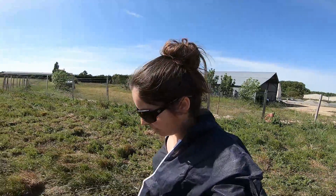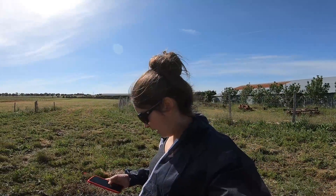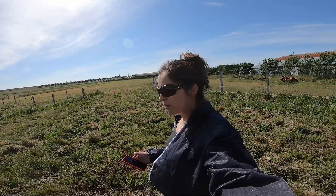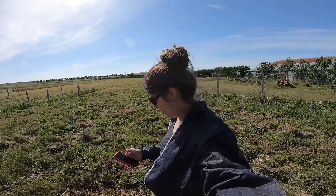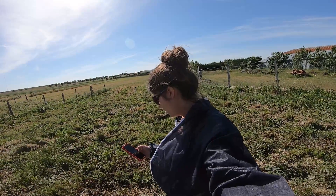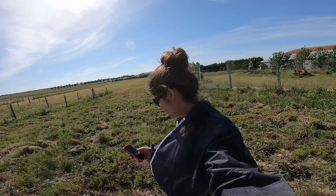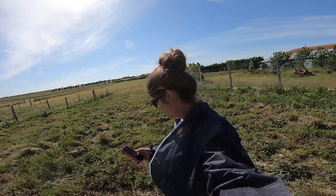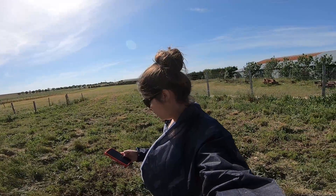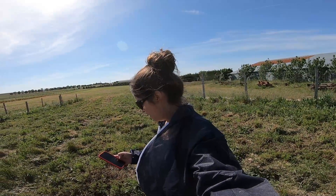Ça y est, nous y sommes ! Le grillage est enlevé, ça nous a pris 12 heures. Je vais aller sur mon téléphone parce que je peux commander à peu près tout ce que je veux, et donc là on va y aller. On veut des poules, on veut des poules ! Vous entendez, ils veulent des poules. Allez, ça y est, c'est parti !